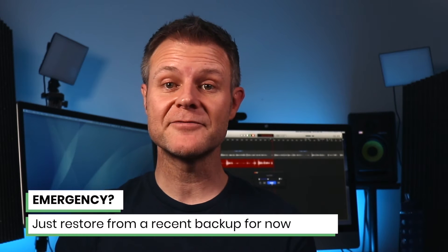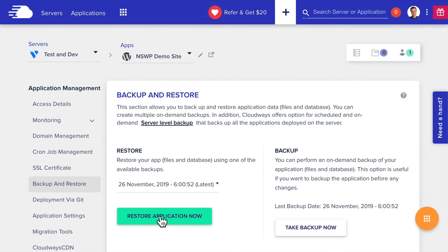If you've got a problem caused by an update, the ideal thing to do is diagnose what's caused it and then fix it. But you might not have time for that right now — you just want to get your site back up and running quickly and then come back to it when you've got more time. If it's an emergency, just restore your site from the most recent backup. You do have automated backups running, don't you?